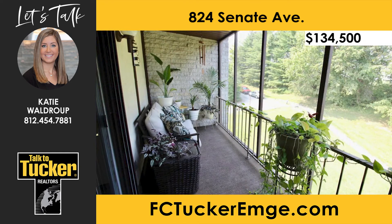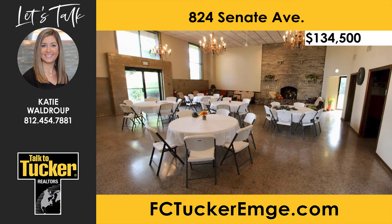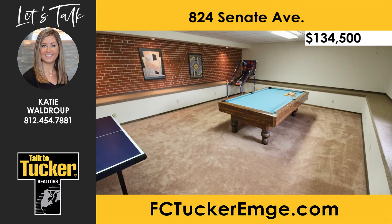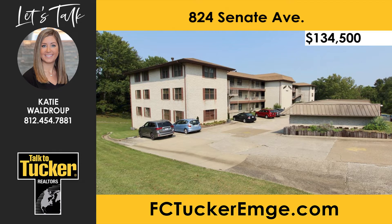The primary bedroom includes a private balcony. During the summer, enjoy the in-ground community pool and the patio area. The HOA fees cover the pool, clubhouse, exercise room, game room, basic cable, internet, water, sewer, trash, lawn mowing, and more. This condo unit comes with an extra storage room, as well as a carport parking spot. For more details and to schedule a personal showing, talk to Katie Waldrop at 812-454-7881.